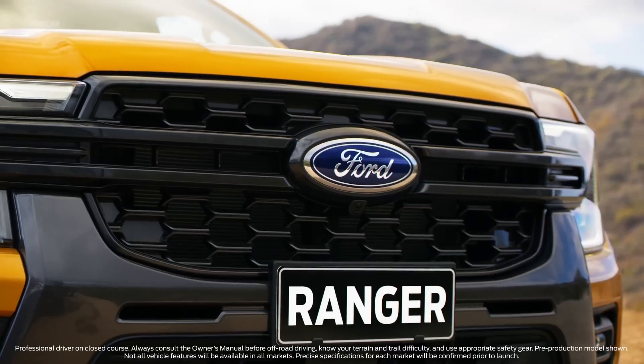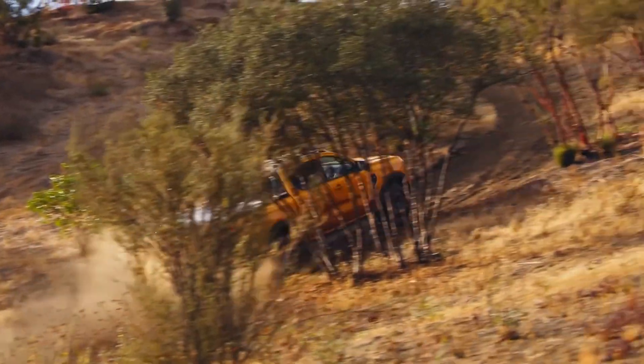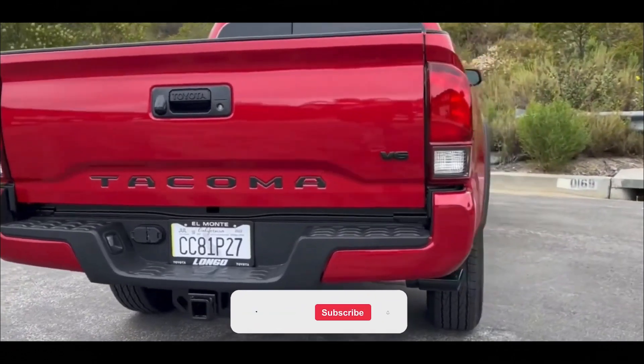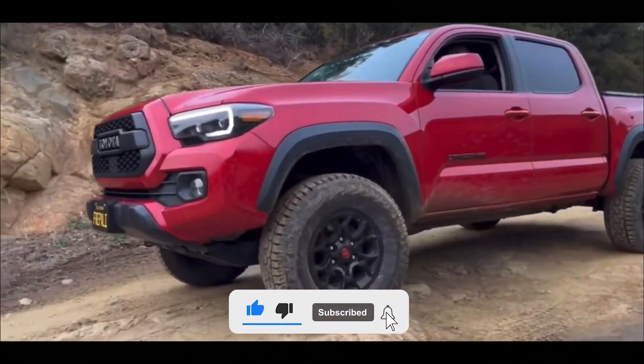When compared to the Ford Ranger in 2023, do you think that'll be enough to maintain the Toyota Hilux on top? The only way to know is to wait. That's all for today's video. We'll be right back with more such videos. In the meantime, please do give this video a thumbs up, subscribe to our channel, and thanks for watching.